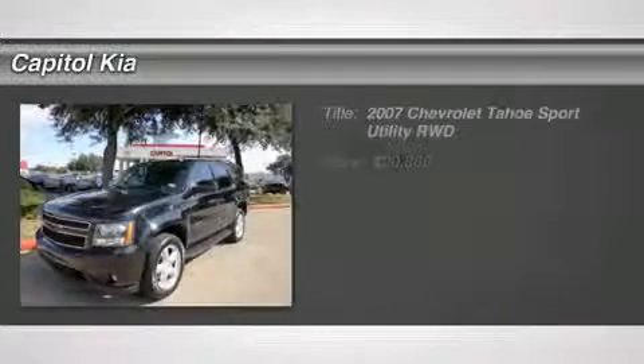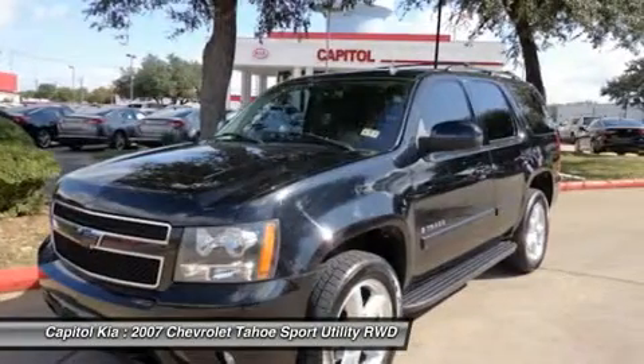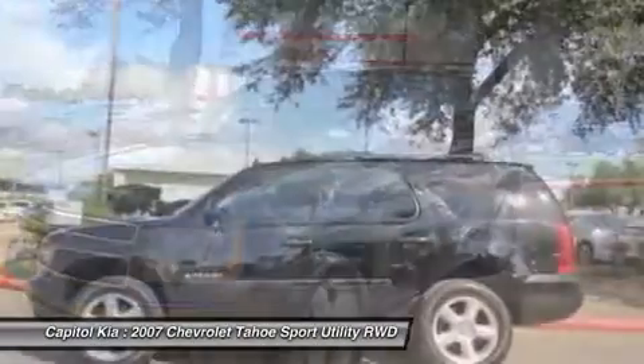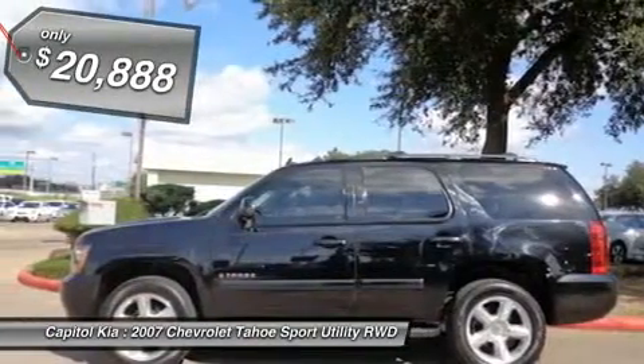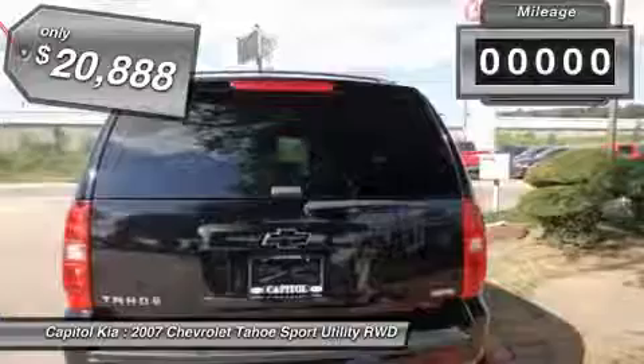Don't sacrifice on quality. Drive away in this SUV today. The 2007 Chevrolet Tahoe and Suburban both offer excellent cargo and towing capacity, with the Suburban 2500 rated to pull as much as 9,700 pounds.